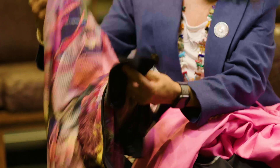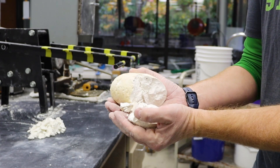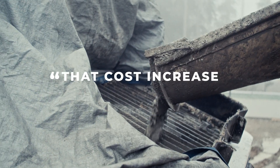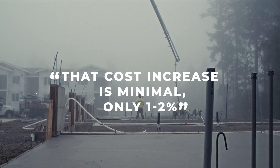I think we need to have increased demand for low carbon products — low carbon cement, low carbon steel. Putting CCS into cement can significantly increase the cost of cement. However, when we talk about the cost of a building, that cost increase is actually minimal — we're talking about maybe one to two percent.